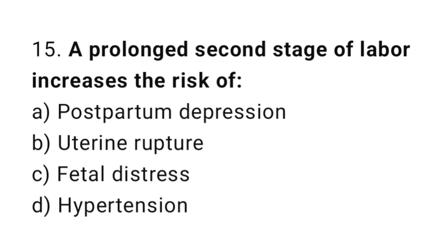Question number fifteen: a prolonged second stage of labor increases the risk of what? The right answer is option C: fetal distress.